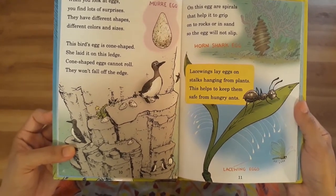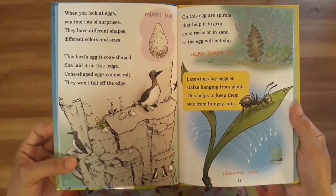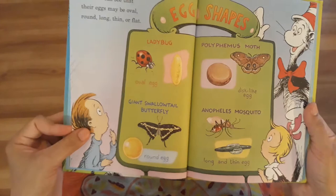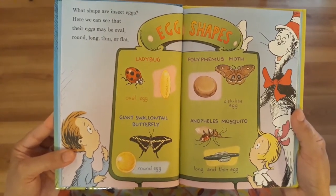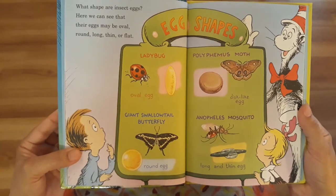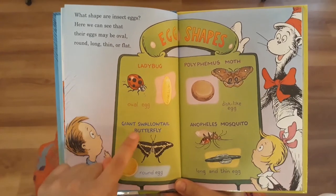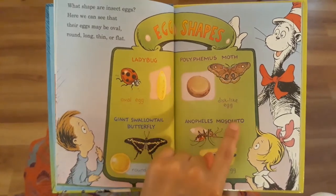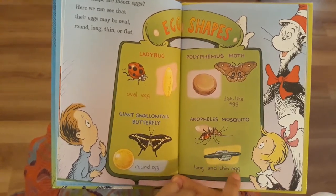Lacewings lay eggs on stalks hanging from plants. This helps to keep them safe from hungry ants. What shape are insect eggs? Here we can see that their eggs may be oval, round, long, thin, or flat. Let's see a few of them: Ladybug — oval egg. Giant swallowtail butterfly — round egg. Polyphemus moth — disc-like egg. Anaphylis mosquito — long and thin egg.